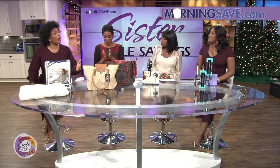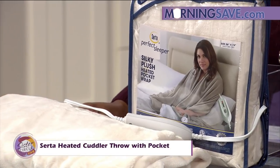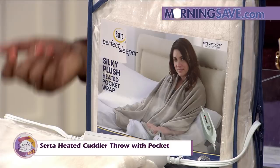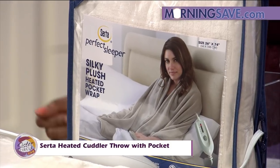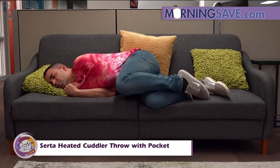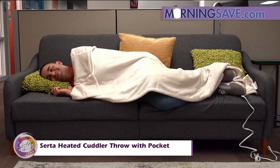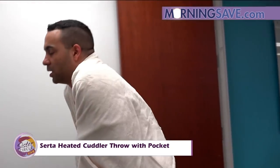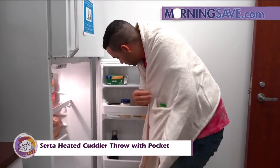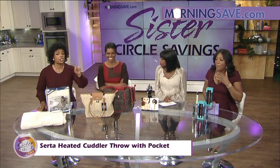What you see here is the Serta Heated Cuddler Throw with pocket. It's available in ivory — unfortunately that's the only color they have right now, but that's good enough. It's a plush heated blanket with cozy pockets for warming your hands. It can also be used as a traditional electric throw blanket. It's easy to use with a remote, and it has a four-hour safety shut-off so you cannot be overheated — it will automatically shut off on its own.